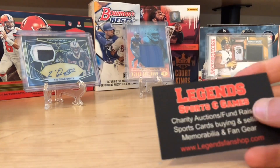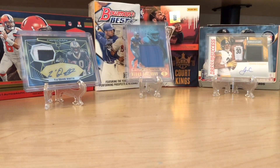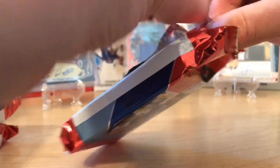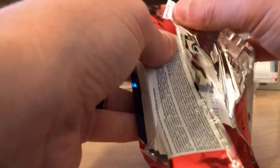I said, hey, could you send me some of the newest product, a couple packs of it? And so he said, by a couple, do you mean three? Hook me up with a great price. And I've seen a lot of this ripped and I really liked what I've seen. The inserts look really cool. There's a chance for autos and cool numbered stuff, and the rookie class is there. So we're going to open this and just see what we get.